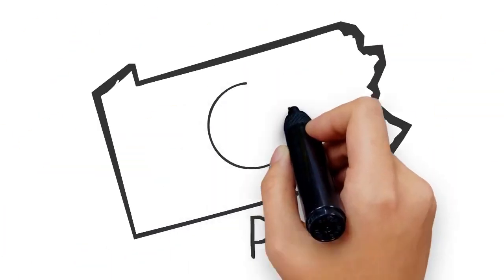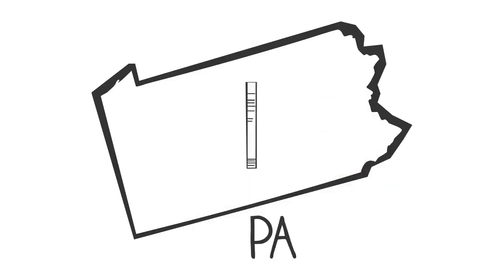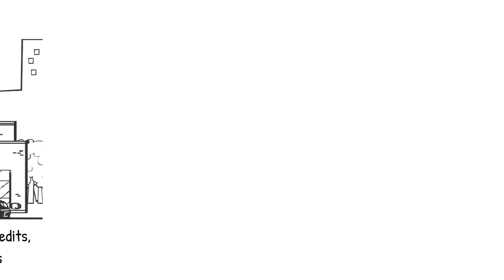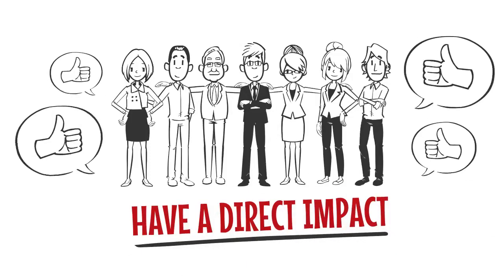So let's summarize everything here. Anyone who pays Pennsylvania taxes can apply for tax credits through EITC, whether through scholarship organizations, opportunity scholarship tax credits, pre-kindergarten tax credit, or education improvement organizations, allowing community members to have a direct impact on students' education right here in Pennsylvania.